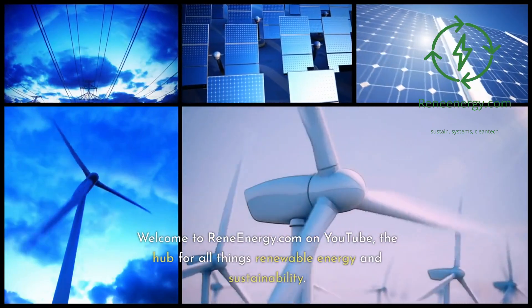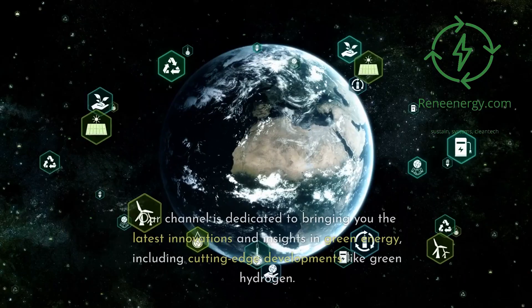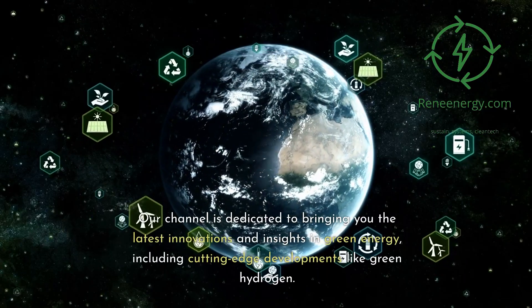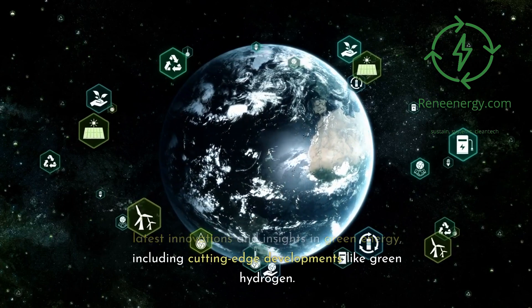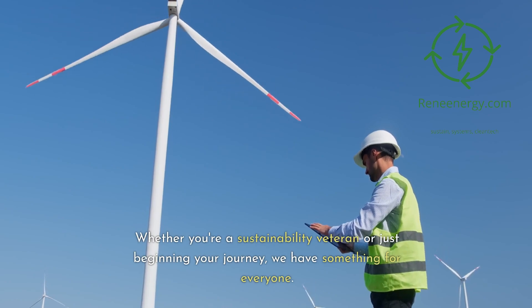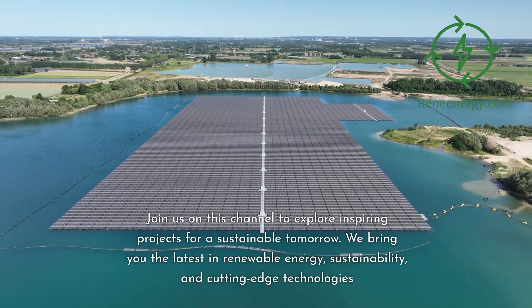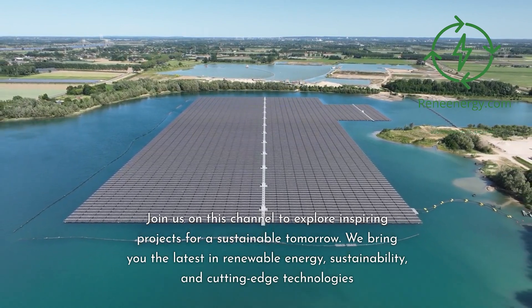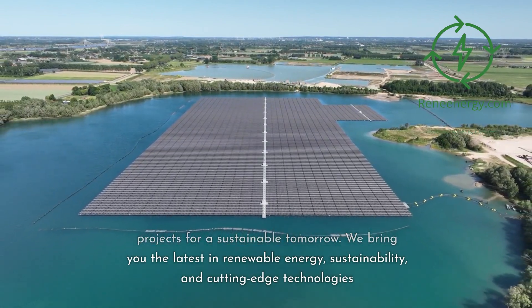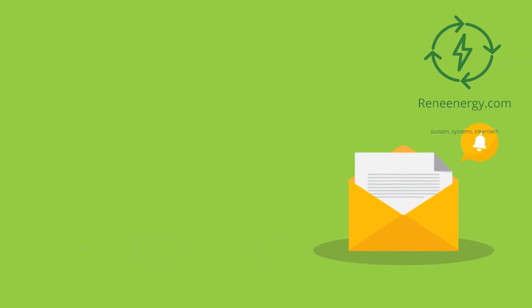Welcome to ReneeEnergy.com on YouTube, the hub for all things renewable energy and sustainability. Our channel is dedicated to bringing you the latest innovations and insights in green energy, including cutting-edge developments like green hydrogen. Whether you're a sustainability veteran or just beginning your journey, we have something for everyone. For more in-depth information and resources, visit our website and subscribe to our newsletter for the latest updates and exclusive content.